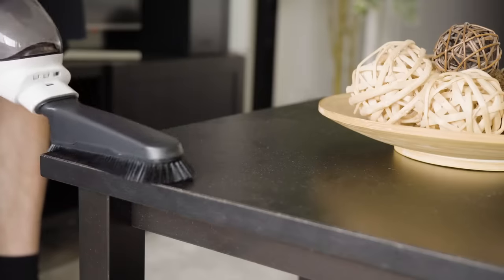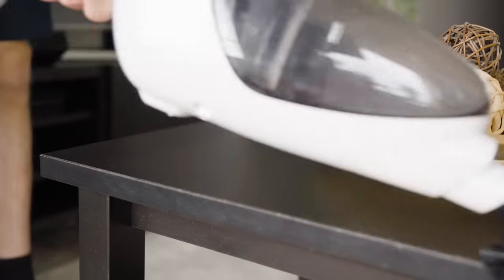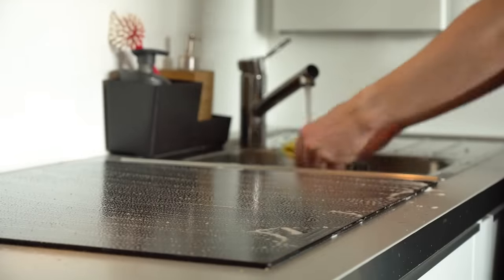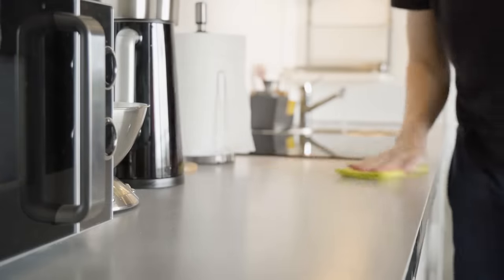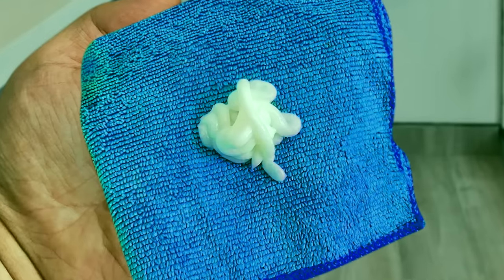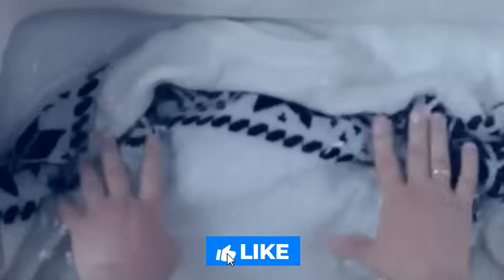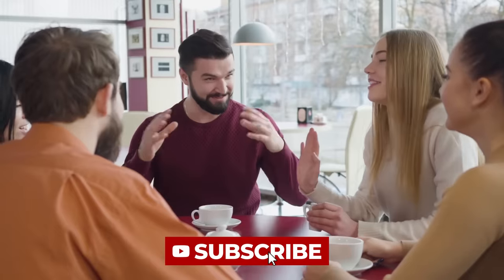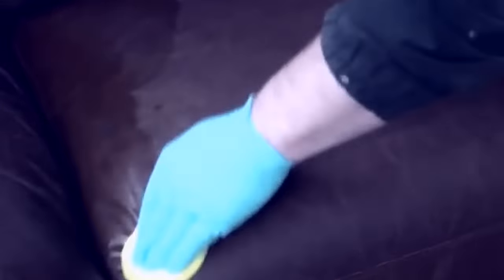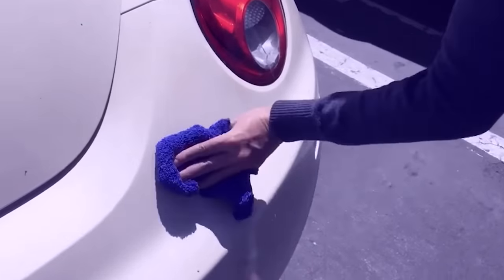Dusty surfaces. Ever find yourself cleaning a surface over and over again, only for it to be dusty just a few days later? Giving a countertop or bookshelf a good smooth layer of conditioner can actually help to repel the dust — the waxes and silicones in the conditioner do wonders to keep any dirt or dust from settling. So add a layer of conditioner as your last step in your cleaning routine next time. Which hack do you think is the most useful? Have you ever used conditioner for anything else? Let us know your thoughts in the comments below. Thanks for watching — till next time.